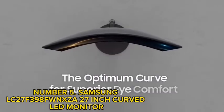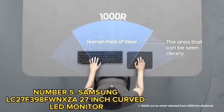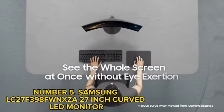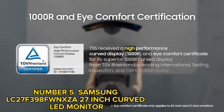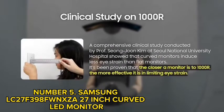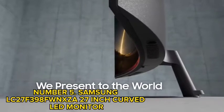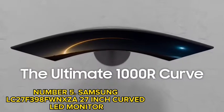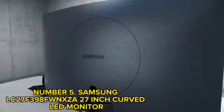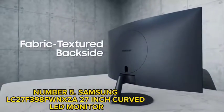Number 5: Samsung LC27F398FWN 27-inch Curved LED Monitor. This could be the best 27-inch monitor, with Samsung's active crystal color technology to let you experience vibrant and stunning colors. Its 3000:1 contrast ratio offers bright whites and deep blacks even in the brightest or darkest scene. It offers a truly immersive viewing experience with bold and stunning panoramic views with the 1800R screen curvature. The AMD FreeSync technology generates smooth images even during the fastest-moving scenes. The ultra-slim profile measures less than 0.5 inches thick and comes with a simple circular stand that adds a modern touch to your space.